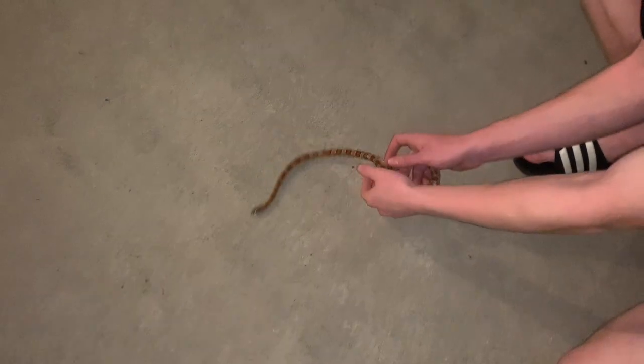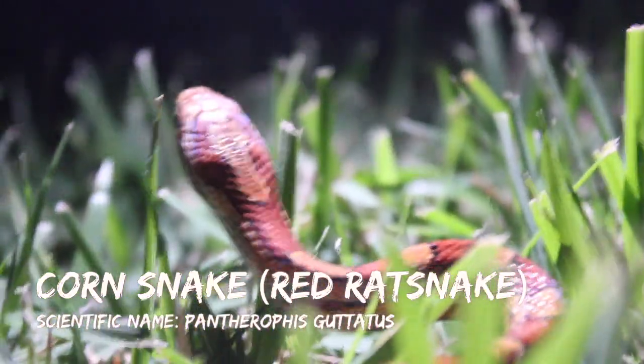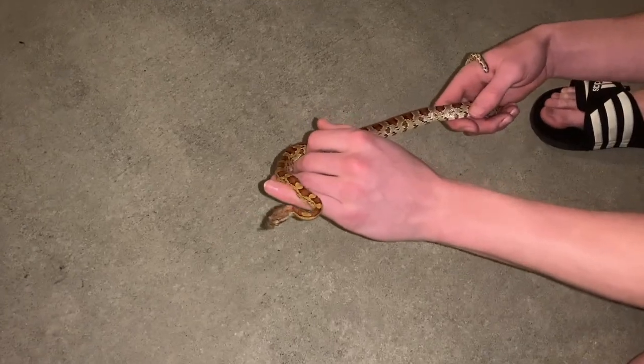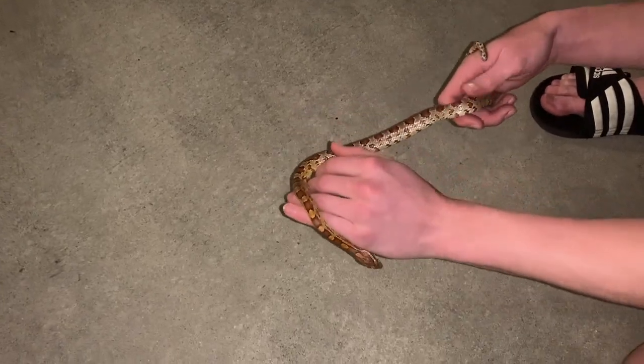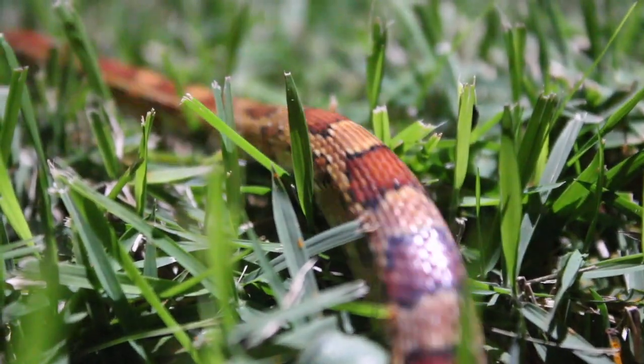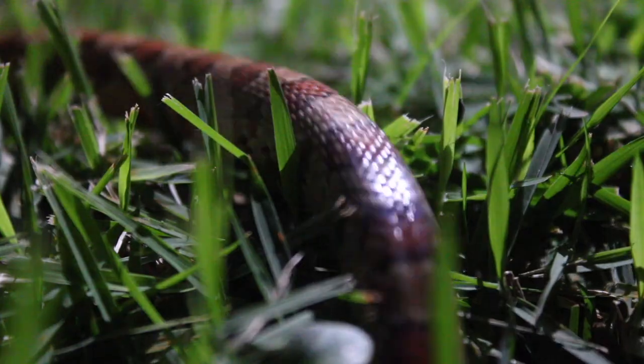All righty, guys. This right here is a beautiful little corn snake — Pantharophis guttatis. This is the red rat snake, part of the rat snake family. It's the black rat snakes that you may find up north and also down south that these beautiful snakes are related to. They get the name corn snake, as you can see by those textbook blotches on the back